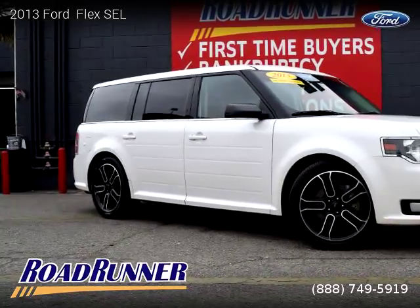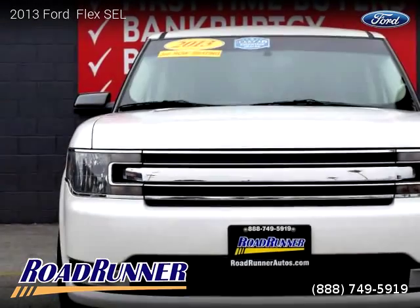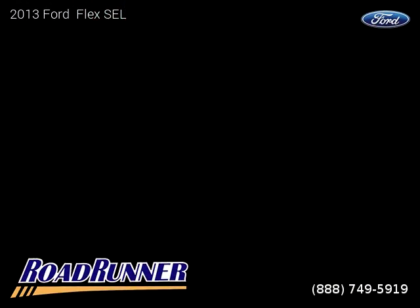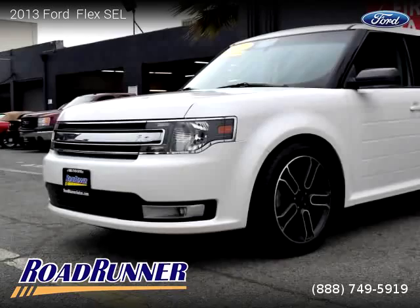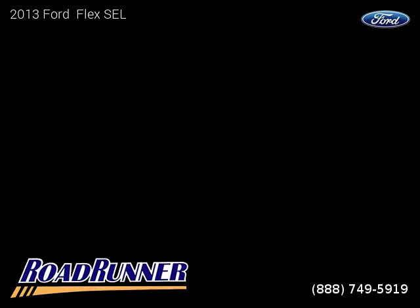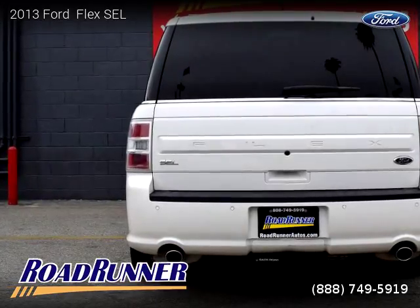This vehicle is a 2013 Ford Flex SEL with 72,761 miles, brought to you by Roadrunner Auto Group Canoga Park. This Ford is a four-door vehicle with six cylinders. For more information, please visit us at roadrunnerautos.com or call us at 888-749-5919. Thank you for watching our video.